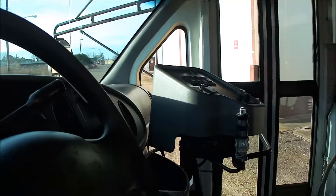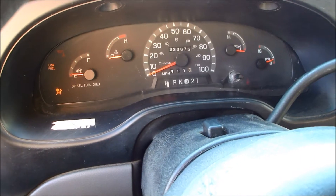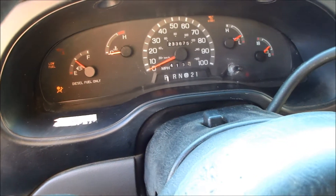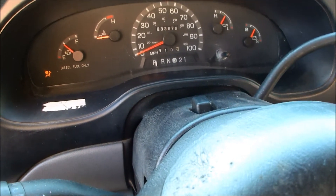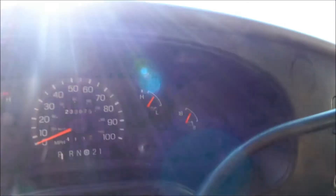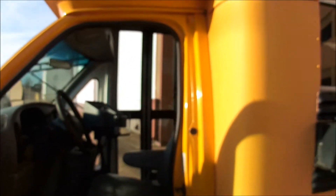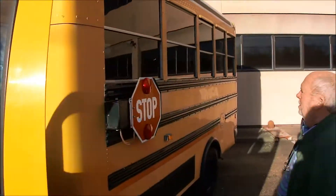I want to show you — let you hear it crank up while we're sitting here. Fires right up. You can see good oil pressure, good volts, no warning lights lit. I don't know if I pushed the right buttons. I guess they were.